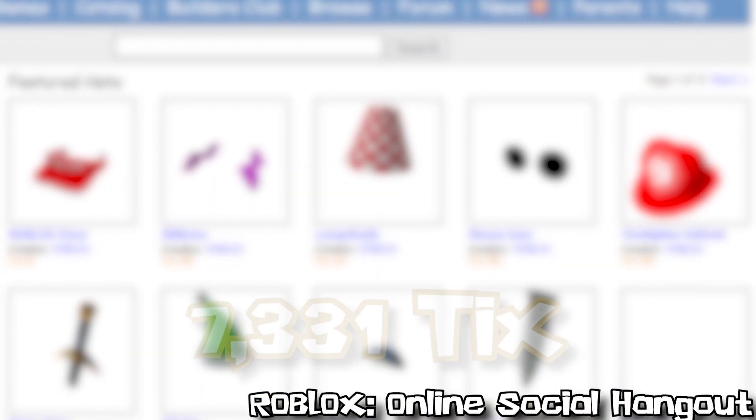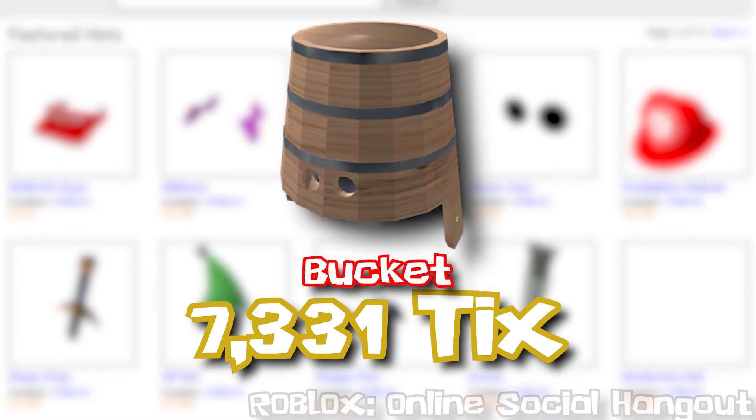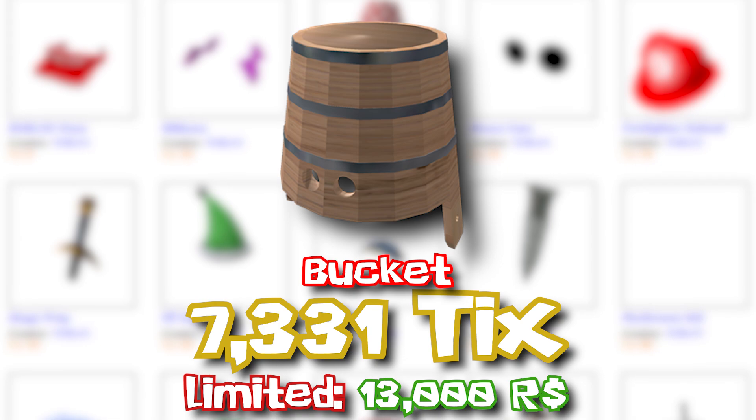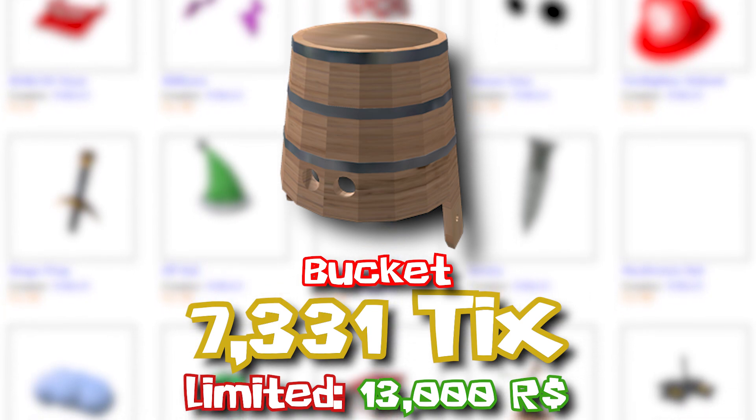Can I has a bucket? Well, for 7,331 ticks in 2007, you could have has a bucket. August 2nd, 2007 saw the release of Bucket, a hat avatar item on Roblox, which is simply that — an upside-down bucket with eye holes cut into it.